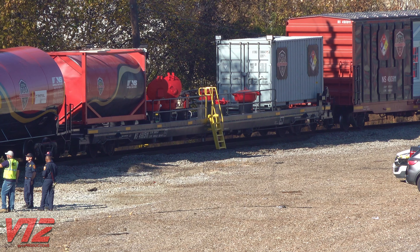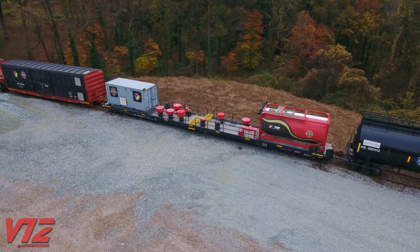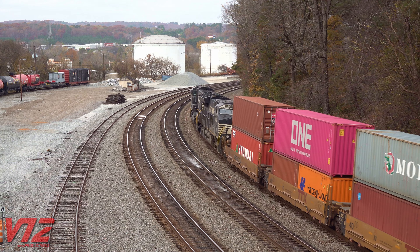The flat cars also have things seen all the time on the rails these days: shipping containers. Of course, you'll see containers like these hauled by trucks, trains, and ships.